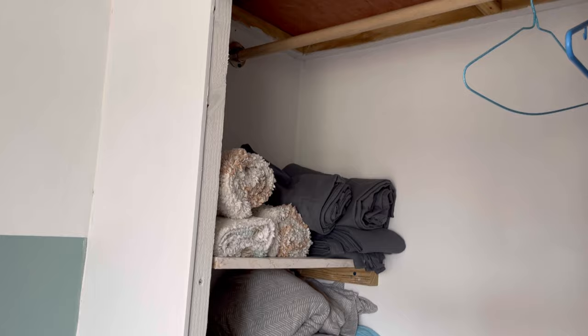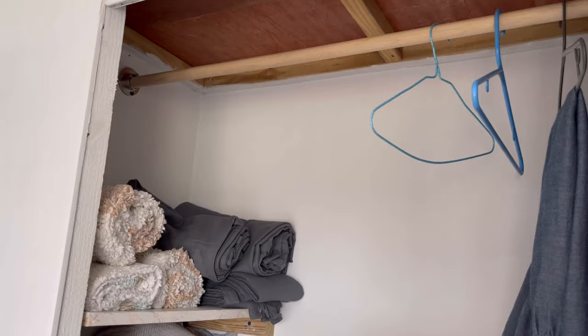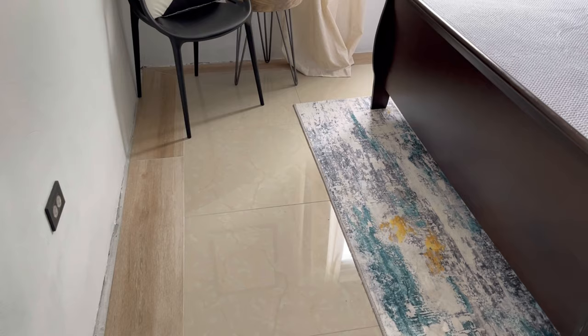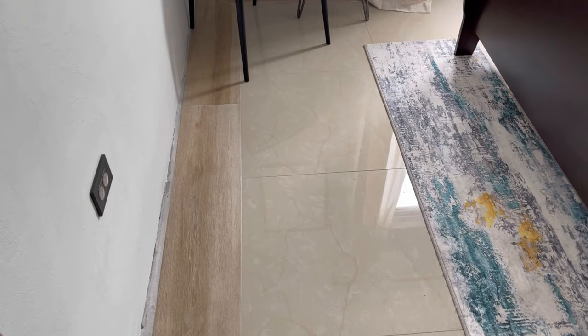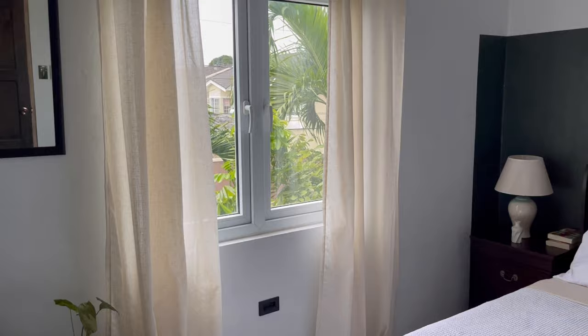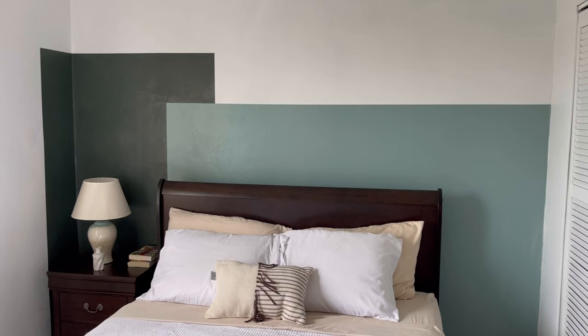We did some shelving in the closet so we could store things with ease, and we put up a rod. We still have a little finishing to do in those areas, but for the most part this room is 95% complete. This room is part of the extension we did — we didn't have enough floor tiles, so we had to border with a wood-look tile, which I think came out pretty well. We still need baseboards here too, but that will be done for the entire house at one time to maintain a consistent look throughout.